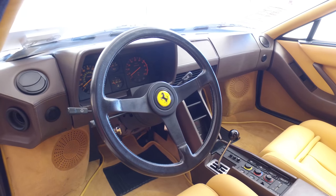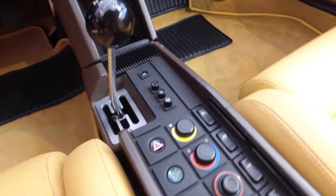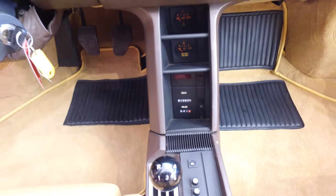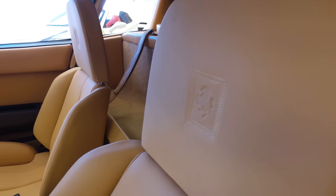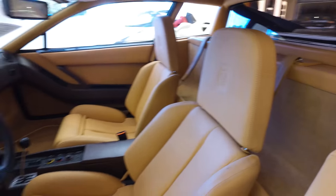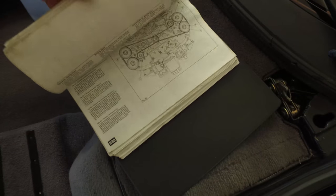You might recognize this Testarossa from Miami Vice with Don Johnson — I know I had a poster in my room. Thank you very much for taking the time to view our video. If you have any questions at all, please call one of our sales professionals at Ferrari of Central New Jersey at 732-248-9100.